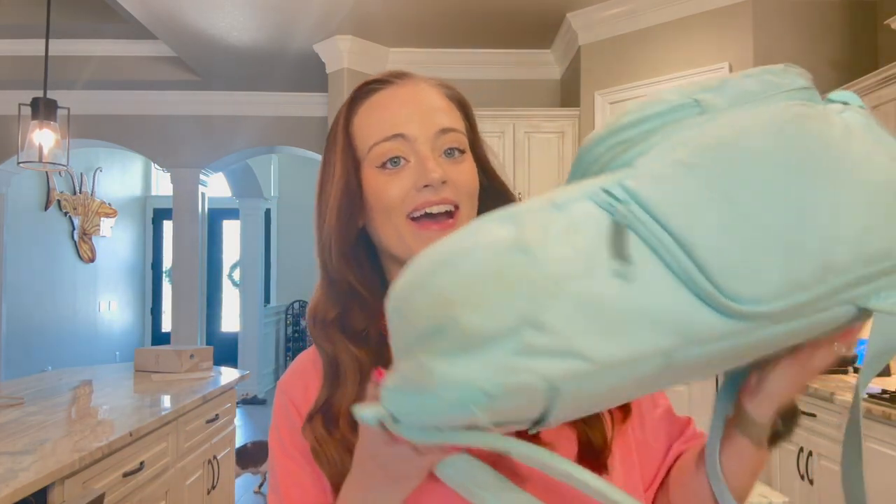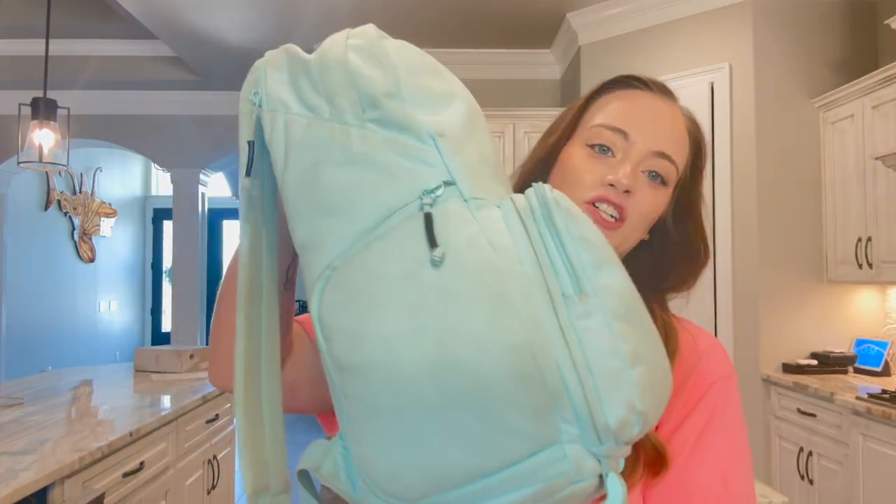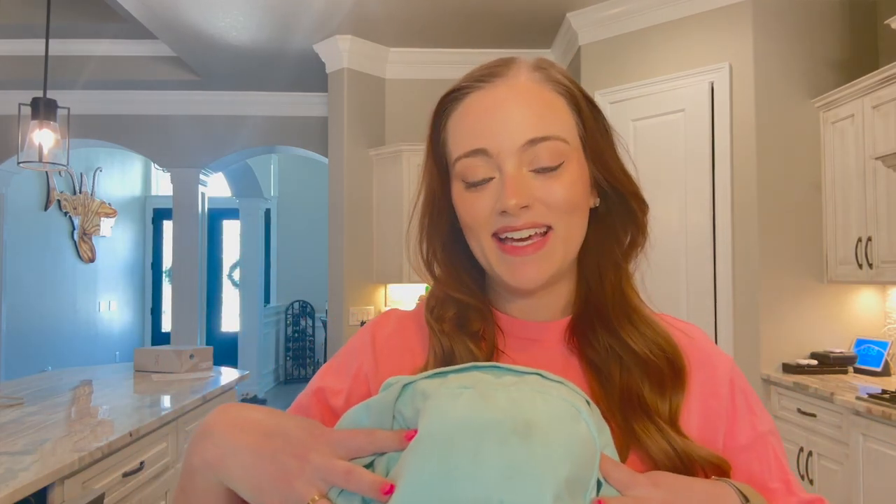What is up, you guys? Welcome back to my channel. Today I am going to be doing a fun video for you where I am going to show you what is in my filming bag. This is my trusty, crusty, dirty filming backpack that I've had for quite some time now, but I thought it would be really fun to show you guys all of the things that I take with me to filming.